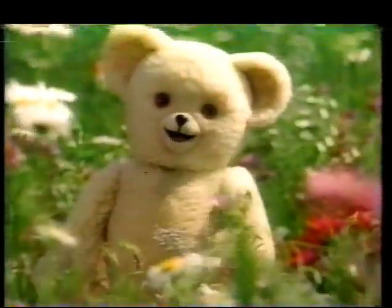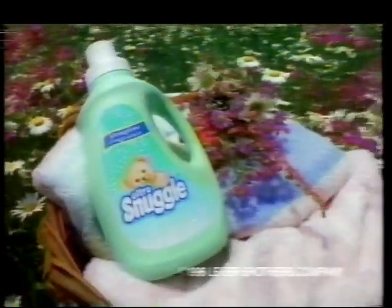Snuggle — what do we need? Well, a little bit of everything that makes spring, spring. Springtime freshness is at its peak in every bottle of new Spring Blossom Snuggle.